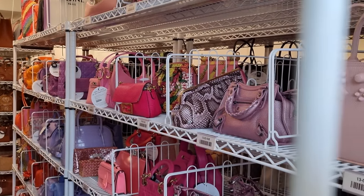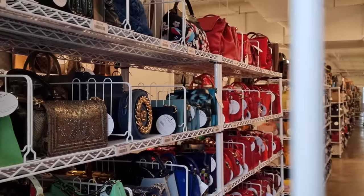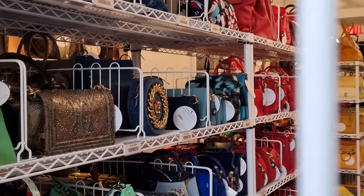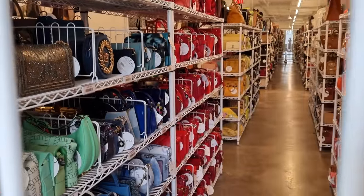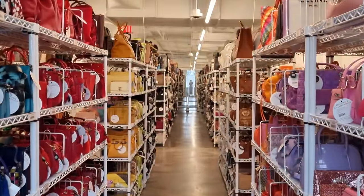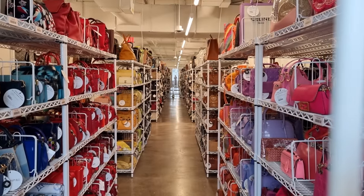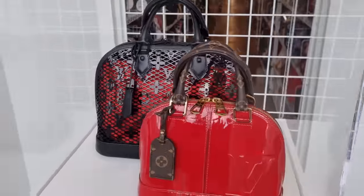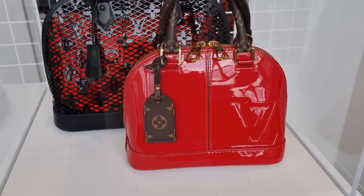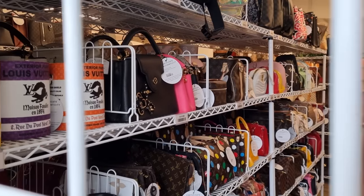Can you believe it? Oh my god, let's have a closer look at all these beauties. I mean this is just a tiny sneak peek of what we're going to see. I think they have 17,000 bags here! Look at these rare rare pieces — this beautiful Louis Vuitton 3D printed Alma, and this little BB in patent.